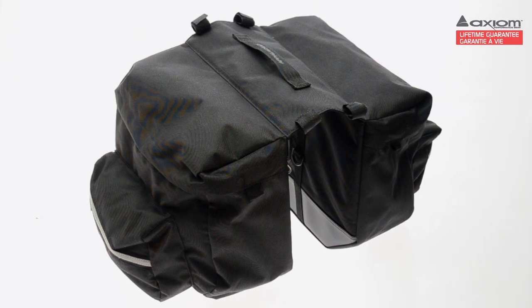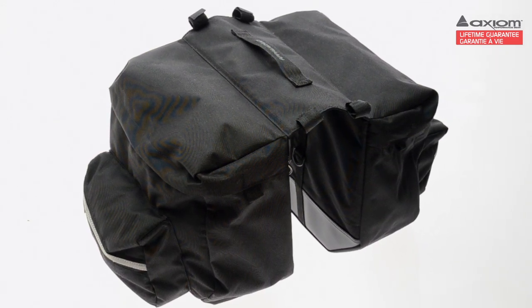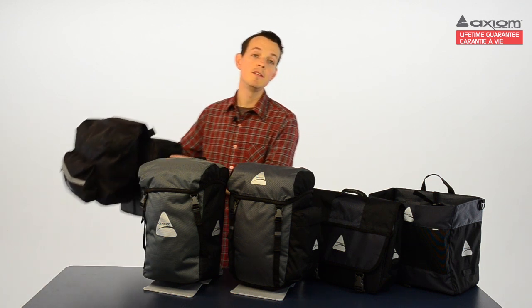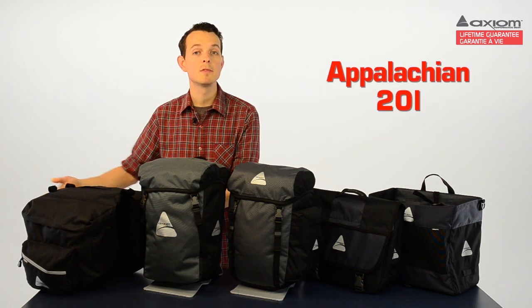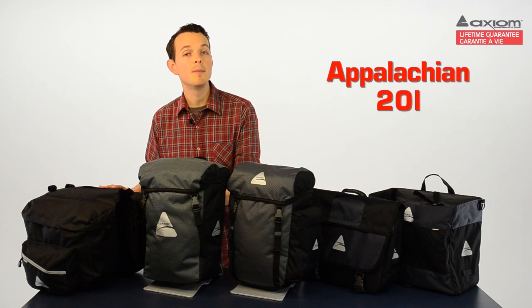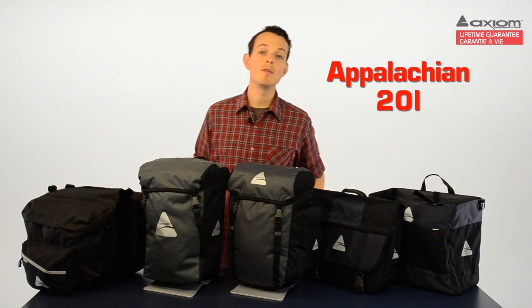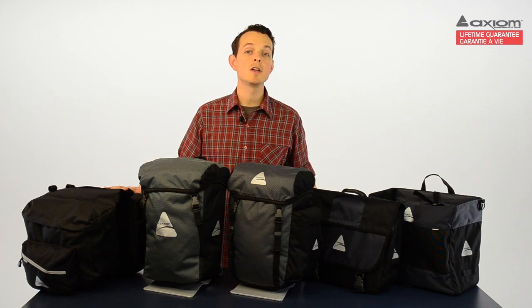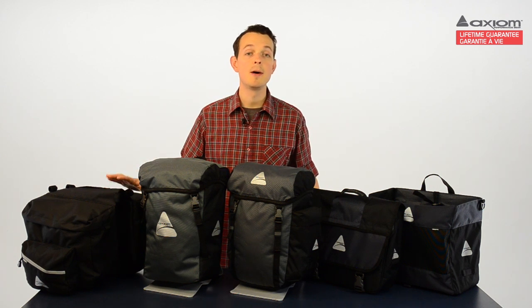Next up we have the Appalachian bags. This is a simple, one-piece bag system that fits right over your rack and mounts quickly and easily via elastic Velcro straps. These bags have a combined capacity of 20 litres and 3M reflex reflective strips for extra visibility. The Appalachian offers a super-affordable cargo solution for your bike.